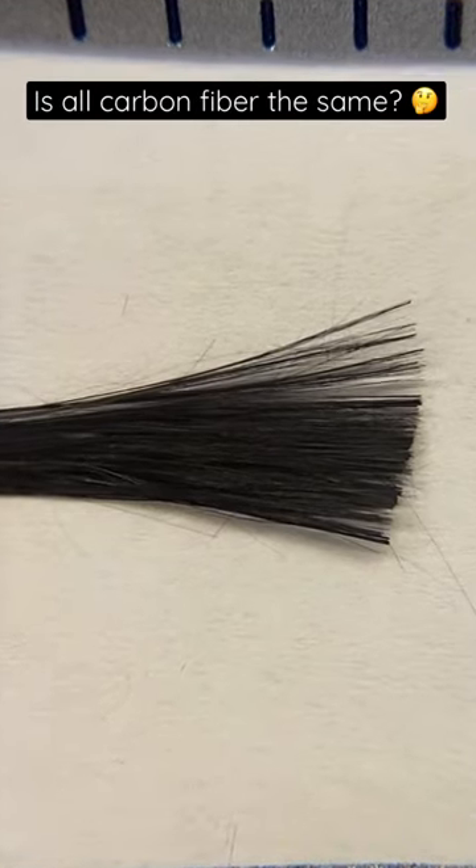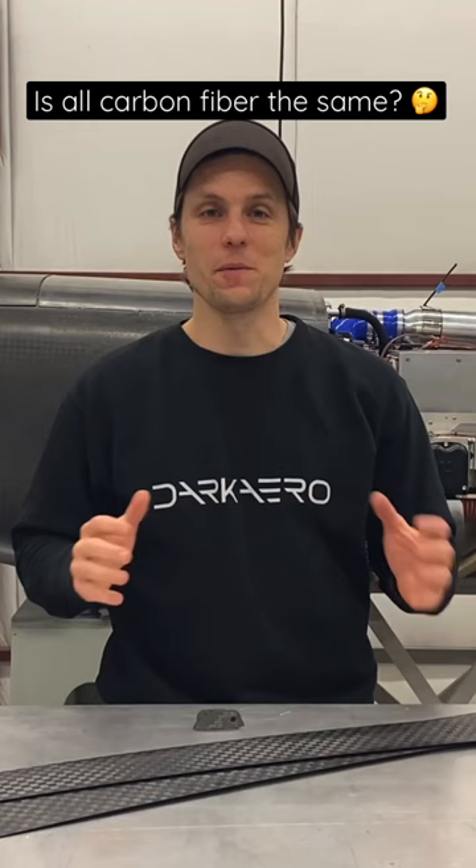The first thing to know about carbon fiber is that it's not all created equal. What I'm referring to is the type of carbon fiber and the quality of the cloth itself.